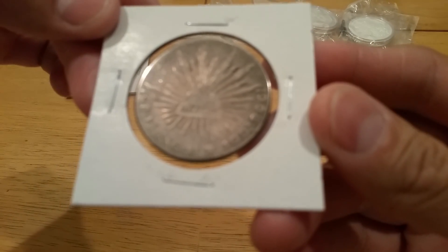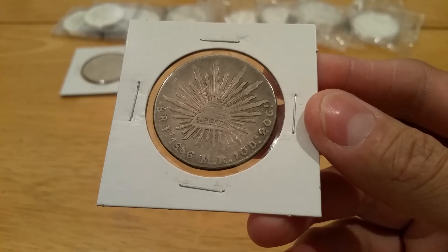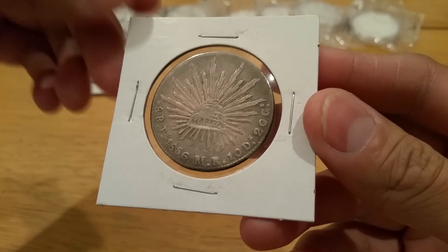Got an 1886 — there we go — 1886 8 Reales.